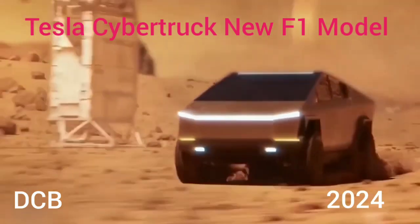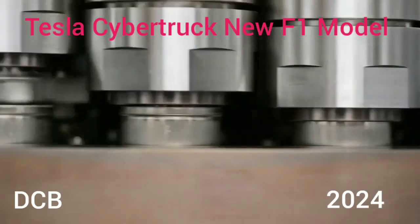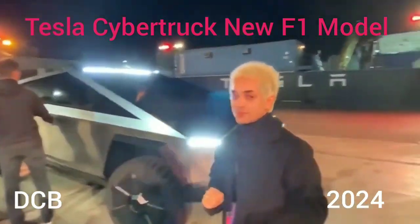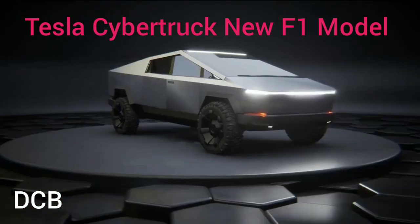Like Tesla's SUVs, cargo space in the Cybertruck will be excellent. Tesla owns far more electric vehicle market share than any other car company. That dominant position is unlikely to last forever, though, and a new report hints at why. While luxury brands are...